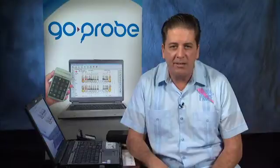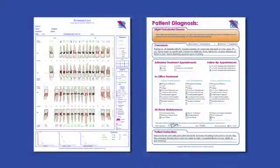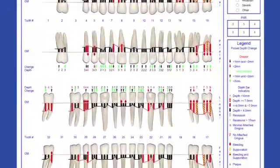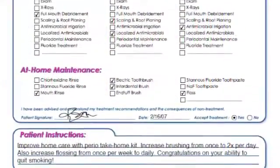This is only the beginning. Three-month re-care and adjunctive therapies and diagnostic fees add to this hygiene-driven increase in production. The GO Probe also provides exceptional clinical and legal documentation, providing a treatment map for adjunctive therapies as well as a legal record and informed consent to protect your practice.